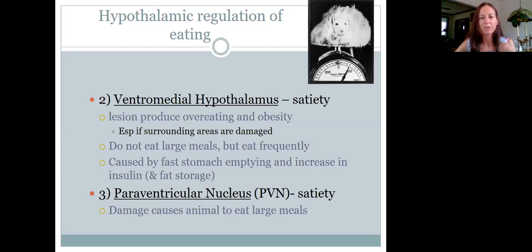The vagus nerve is essentially never activated in that case, leading to increased insulin and increased fat storage. The paraventricular nucleus, when damaged, will also cause the animal to get fat, but differently — it causes the animal to eat very large meals at a time, so the animal kind of binges on food.